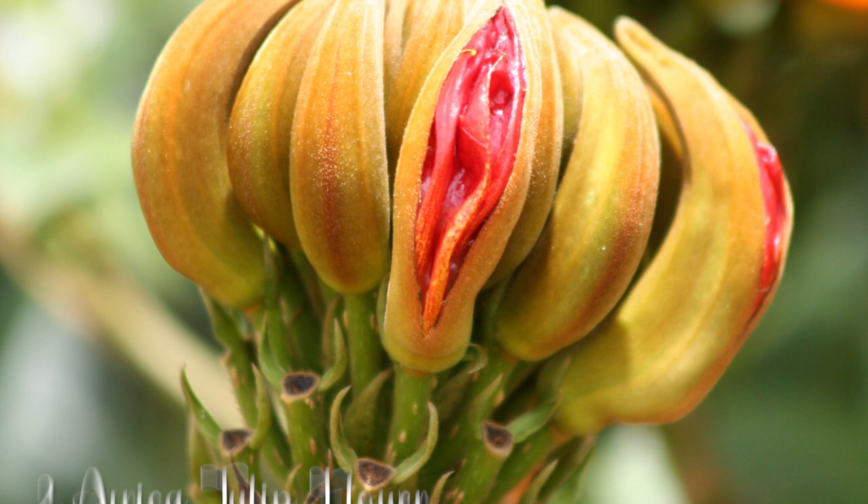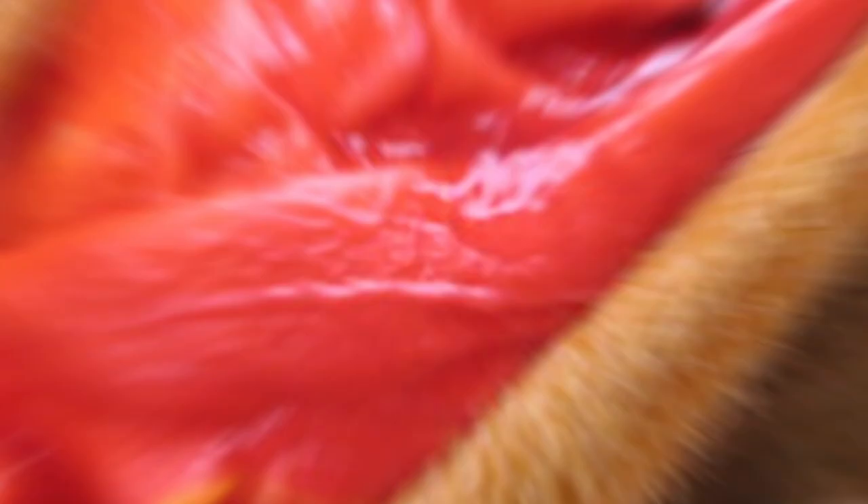Next, we introduce the African tulip flower, an herbaceous perennial plant growing from a bulb. With its long, narrow leaves and clusters of bright red, orange, or yellow flowers on tall, slender stalks, guess what this resembles?